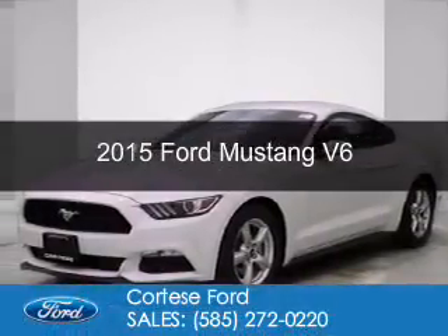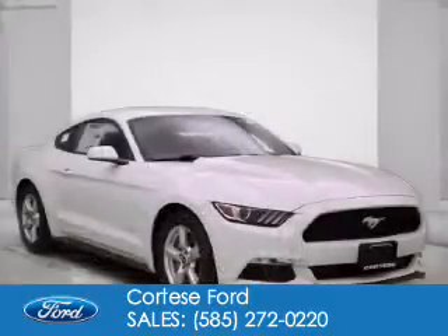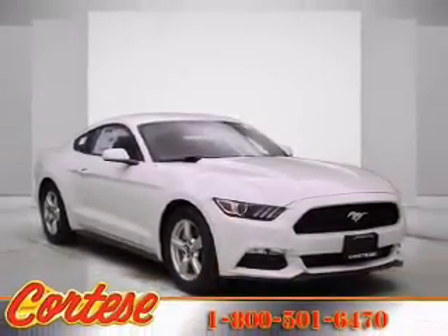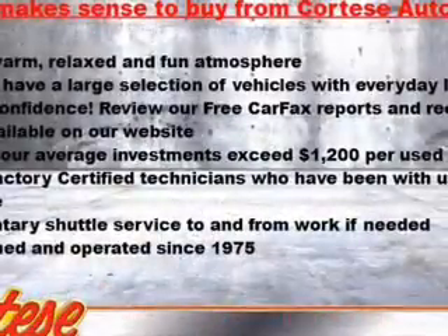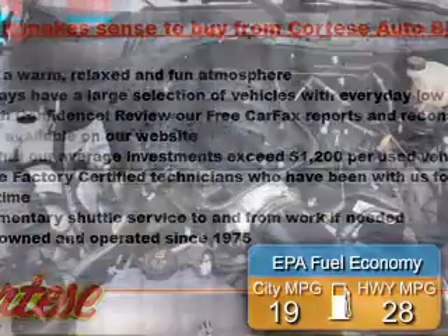This is a new 2015 Ford Mustang. It's powered by rear-wheel drive, a 3.7 liter 6-cylinder engine, and a 6-speed automatic transmission. Great fuel efficiency saves you money by requiring fewer trips to the gas station.